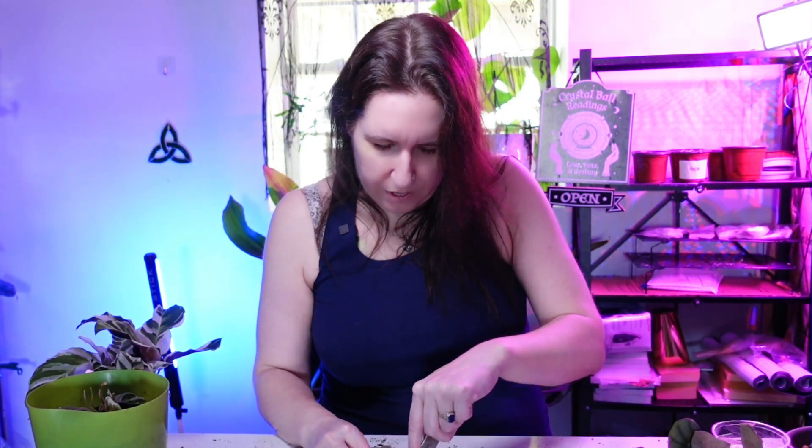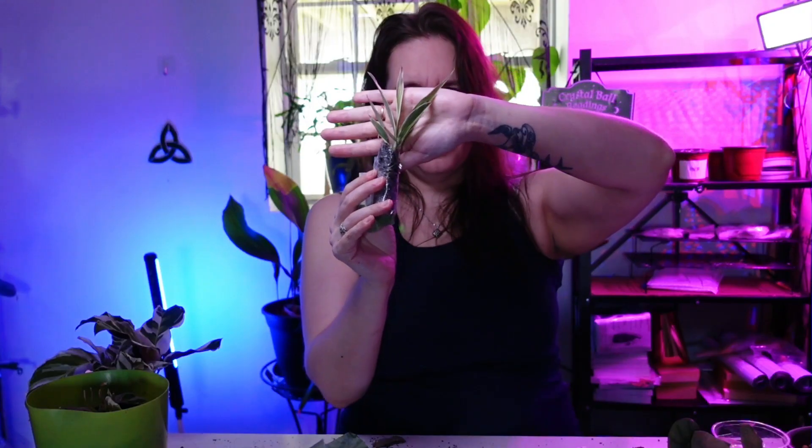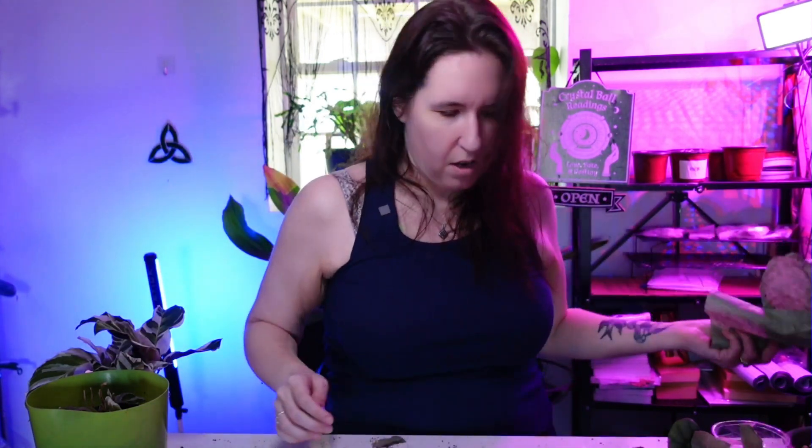Last but not least, the bonus plant. I don't know what this is — I feel like Johnny Carson with that psychic skit he used to do. I was alive when Johnny Carson was on but don't actually remember watching him, so I'm both showing my age and how out of touch I am with old things. I think this is a Dracaena — I'll look at their listings to see what this actually is. Thank you for the bonus plant nonetheless, very much appreciated.